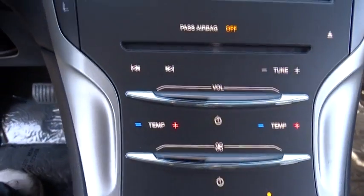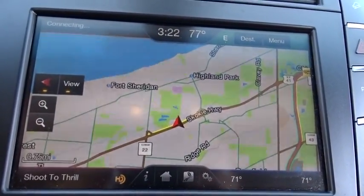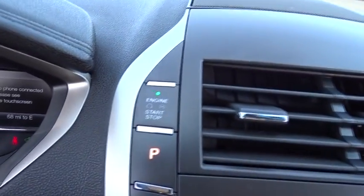Here are some of this vehicle's great options: stability control, traction control, remote engine start, power passenger seat, anti-lock braking system, steering wheel audio controls, keyless entry, backup camera.